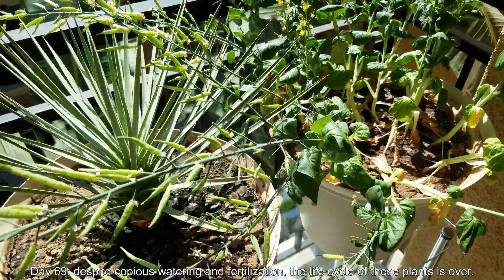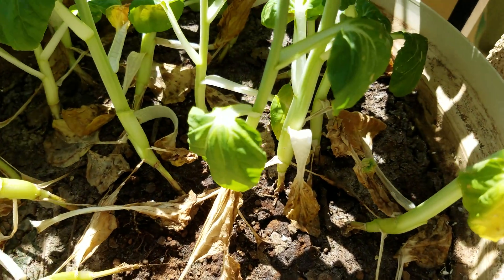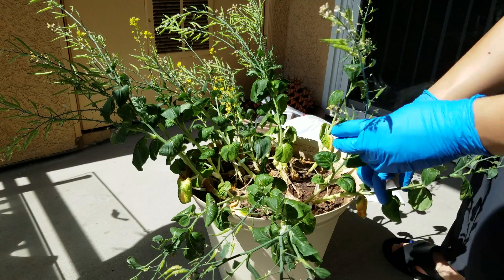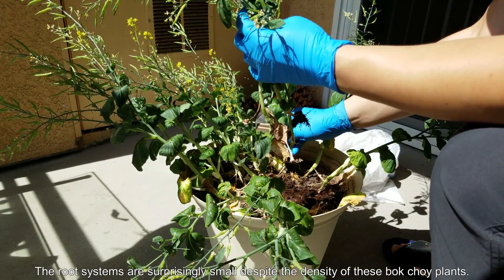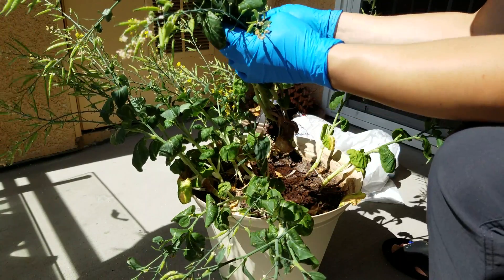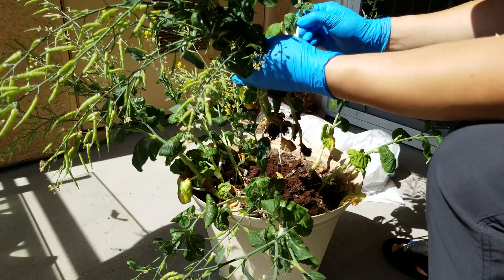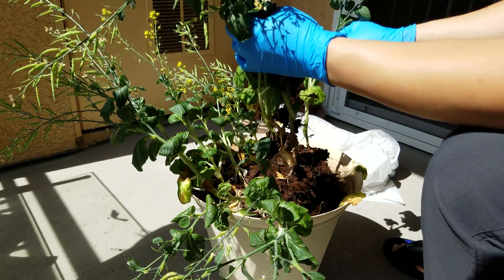It's day 69 and despite my efforts and all the watering, everything has sort of spread out and you can tell that these are at the end of their life cycles. The bottoms of these stems are very thin compared to the fleshier tops going up one or two inches. Upon pulling these out I realized that the root systems are surprisingly small despite the density of these bok choy plants — we have about the same number that we started with. The roots only go about an inch in any direction. Despite the close proximity, I think the root systems could have been a lot more developed, and that explains why these seem to sag every few days despite me thinking there was enough water.